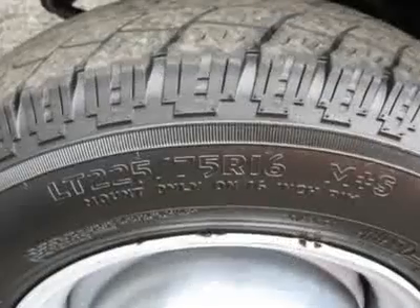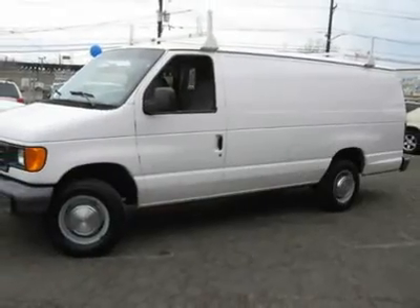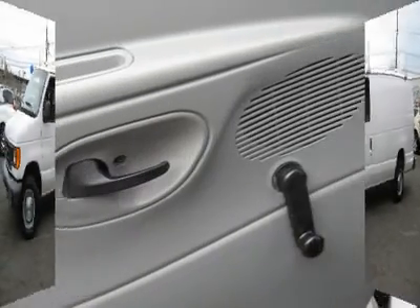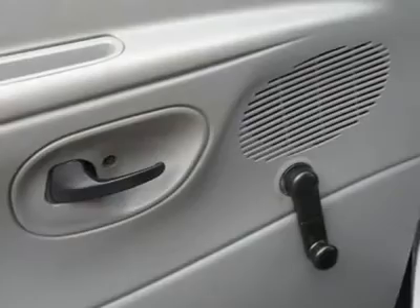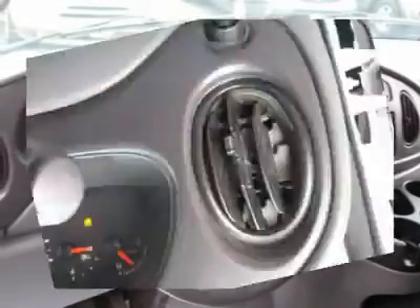It is offered as-is; extended warranty is available. Call now at 201-200-1100 or visit www.instateauto.com, where you can see more photos of this vehicle, free Carfax reports, and over 300 more cars, trucks, vans, and SUVs.